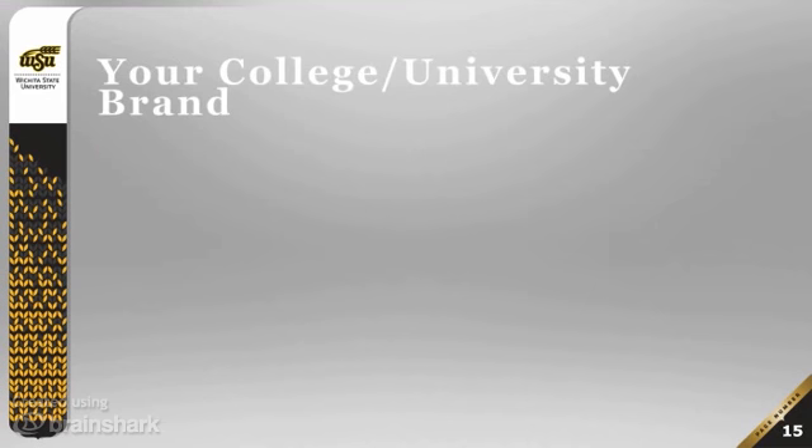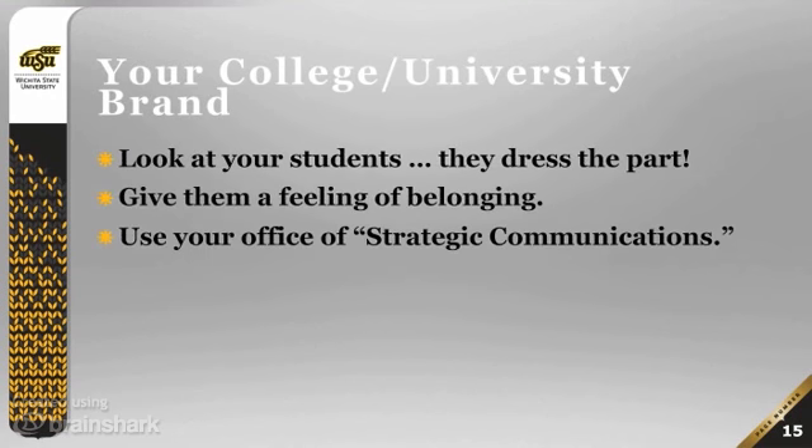Then of course there's the university and college brand. Here at Wichita State we have a very clear university brand. I am doing this presentation right now using a university-sanctioned PowerPoint — a brand new template provided on our strategic communications website. Even if you don't teach for Wichita State, your college or university almost certainly has a very clear brand it is attempting to communicate to students. You can figure out a lot about the college or university brand first and foremost by looking at the students — they dress the part.